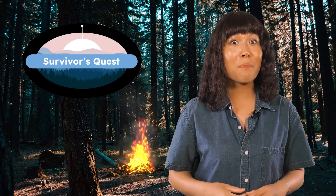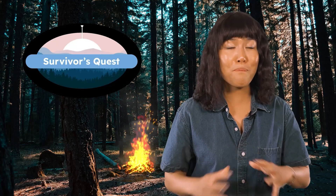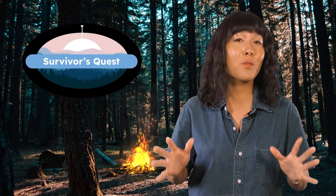Shout out to our survivalists today. Snakes were avoided, mosquitoes were swatted, and the bears? Barely an issue. But next time, it's the flora, not the fauna, that poses the biggest threat. Will our contestants survive the perils of plants? In the wild, survival is just the beginning. See you next time on Survivor's Quest.